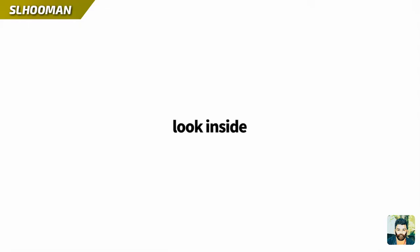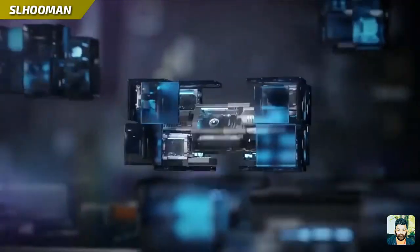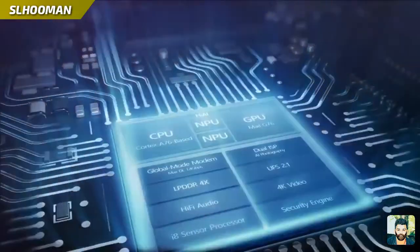There is a 3908 chipset in this video, and there is also a performance in this video.